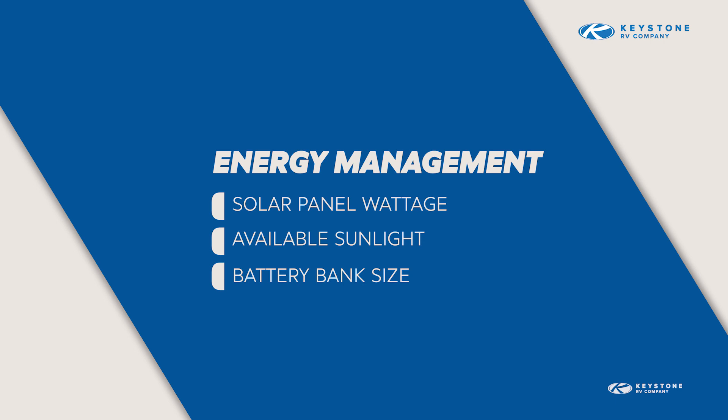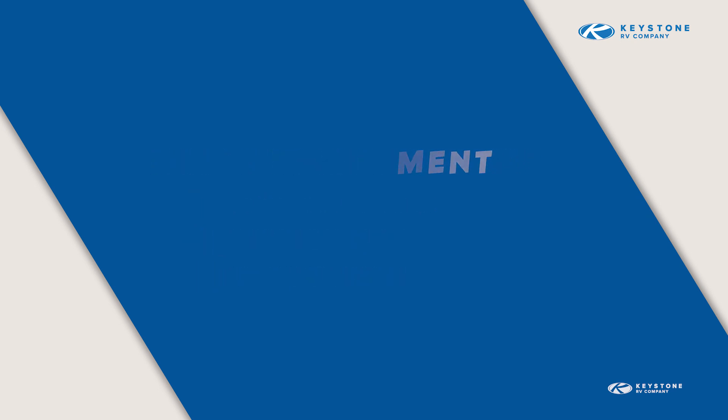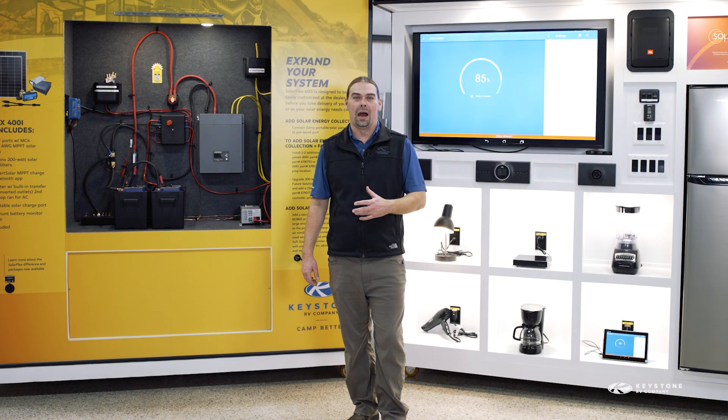The size of your battery bank — the more amp hours your batteries can store, the more reserved energy you're going to have. When you're boondocking, you also want to think about power out.